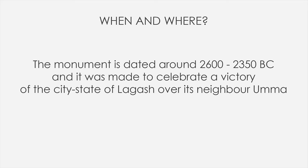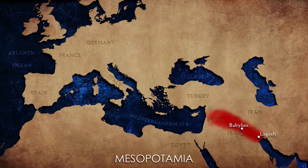As you can see we have just a few fragments — it's like a big puzzle. However, even these pieces can tell us a lot. This monument is dated around 2600–2350 BC and it was made to celebrate a victory of the city-state of Lagash over its neighbor Ummah, so we are in Mesopotamia. The fragments were found at Tello in southern Iraq in the late 19th century. The bas-relief would have been 1.8 meters or 5 feet 11 inches high, and it was made out of a single slab of limestone with carved reliefs on both sides.